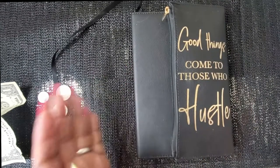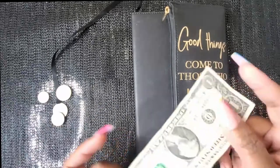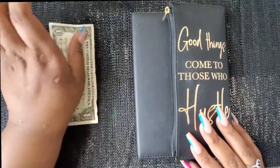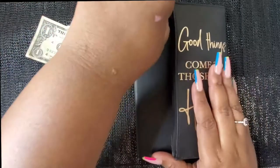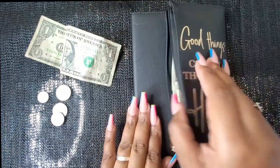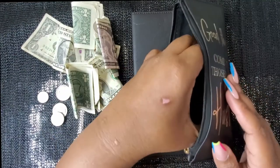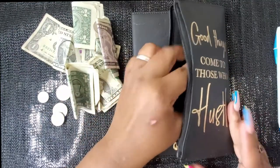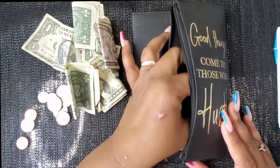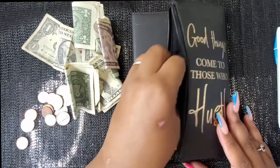As you guys know, I always keep everything in here, but I had some change and a dollar bill in my wallet that it took a nap, so I took it out today. So let's go in here and see what we have. I'm taking out my pen.